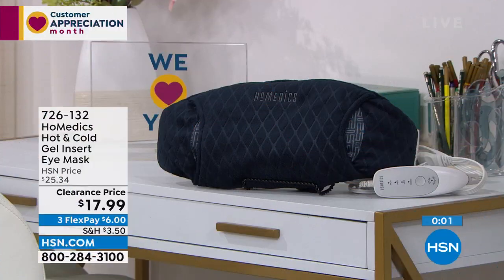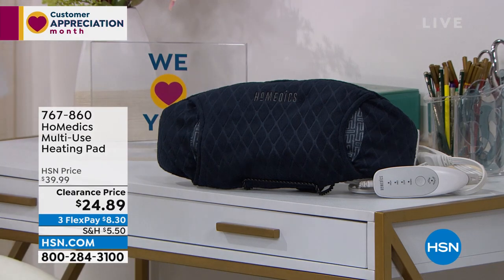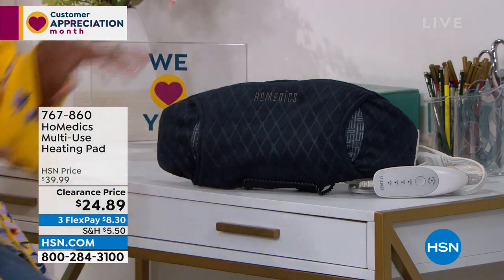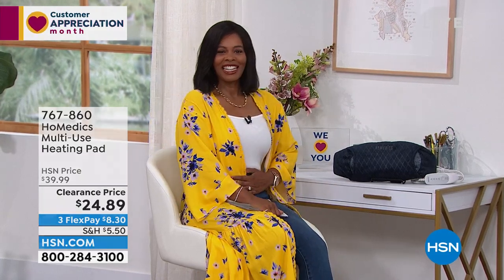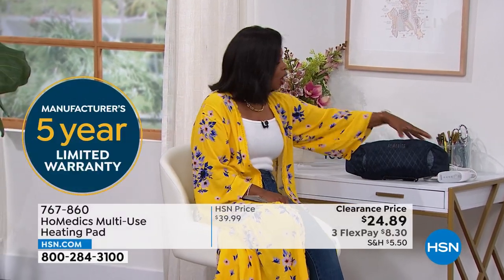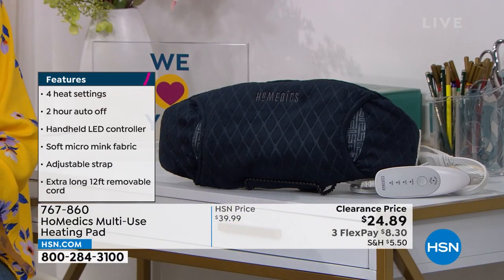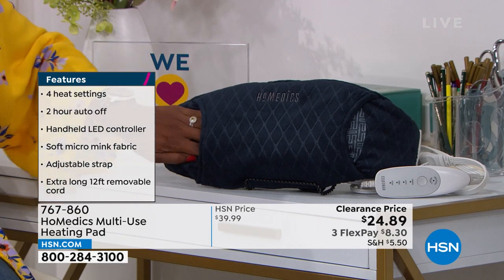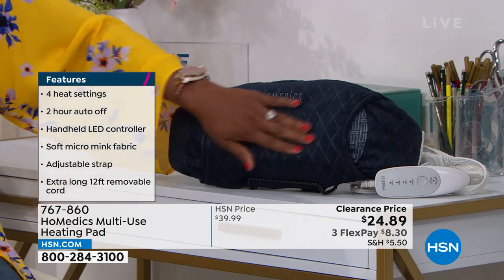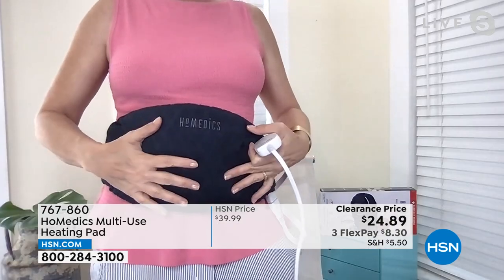HoMedics also brought along your multi-use heating pad. This one is obviously larger than the eye mask, and I can use it when my tummy needs some soothing, whether it's on your stomach or along your back — it's large enough and wide enough to cover that whole area. This is also HoMedics with a five-year warranty and an easy-to-use controller. The entire time we were talking, I was wearing it and getting soothing heat delivered right to my abdomen.